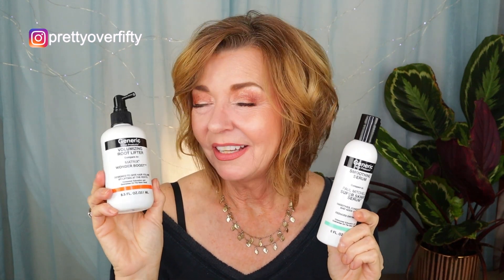The next hair care product is a Root Lifter, also from Generic at Sally Beauty — it's called their Volumizing Root Lifter, and this is a dupe for the Matrix Wonder Boost. This will give lift to the top of my hair. Once I put in the Smoothing Serum, then I'll put in the Root Lift — just spray a little bit on the root area, rub it in really well so it gets all around the roots, then you can dry it with a hairdryer or let your hair air dry. Between this Root Lifter and the Smoothing Serum, I really have a smoothing, shiny formula with roots that have a little lift and bounce.